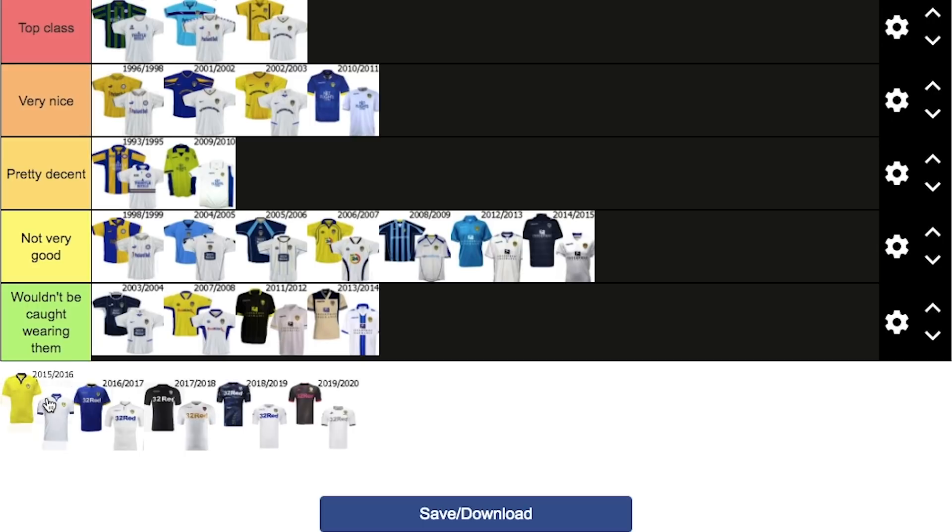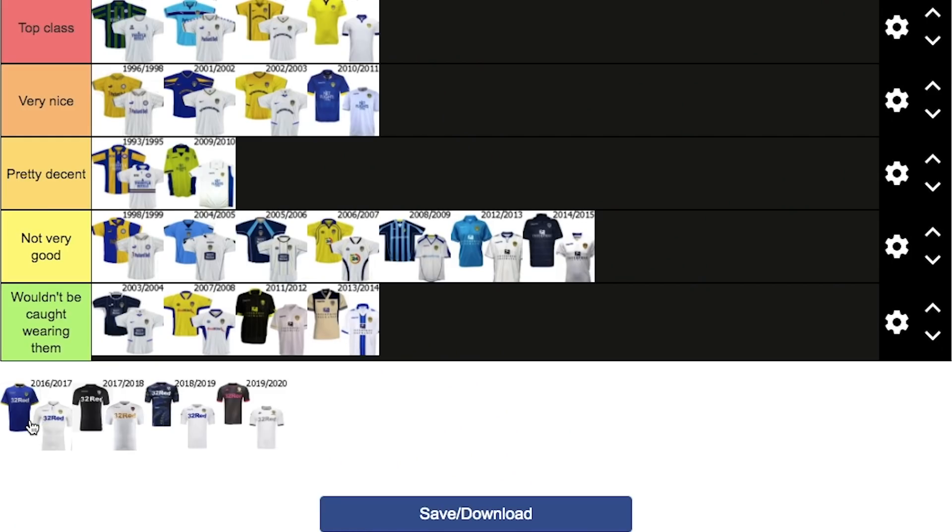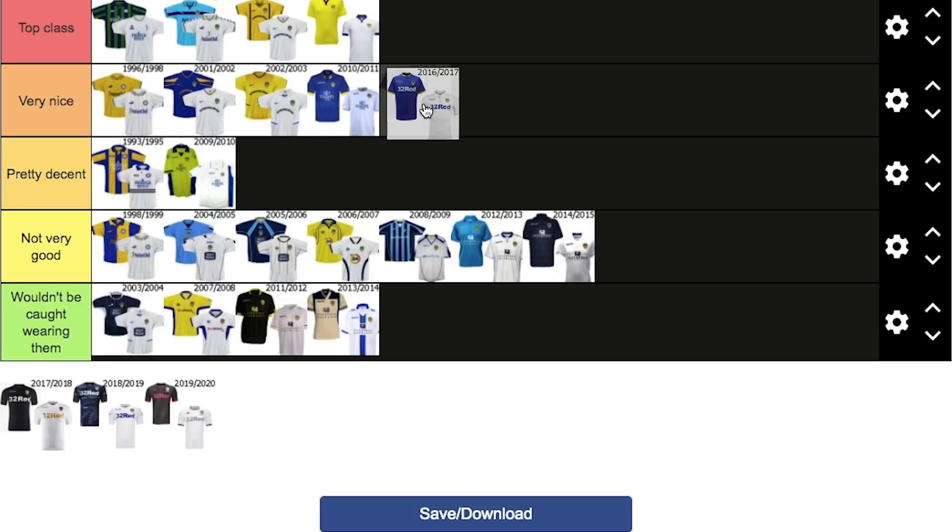Now this is where it starts to go for me. Cellino, to be fair to him, did a couple of jobs. This kit is nice — these two kits are really nice. Understated, no sponsors, Leeds colours, really good fit. The only thing that lets it down is the V-neck collar — everything else is class. This is going top class. Lewis Coyle, Sam Byram, Charlie Taylor — the good days are coming back. And then 16-17 — Kyle Bartley, Pontus Jansson, Kalvin Phillips. The blue kit — lovely. 32 Red, the emergence of 32 Red. White and blue — absolutely gorgeous colours, gorgeous kits. Really nice blue, really nice white. And a great season to be fair for Leeds under Gary Monk. That's going very nice.